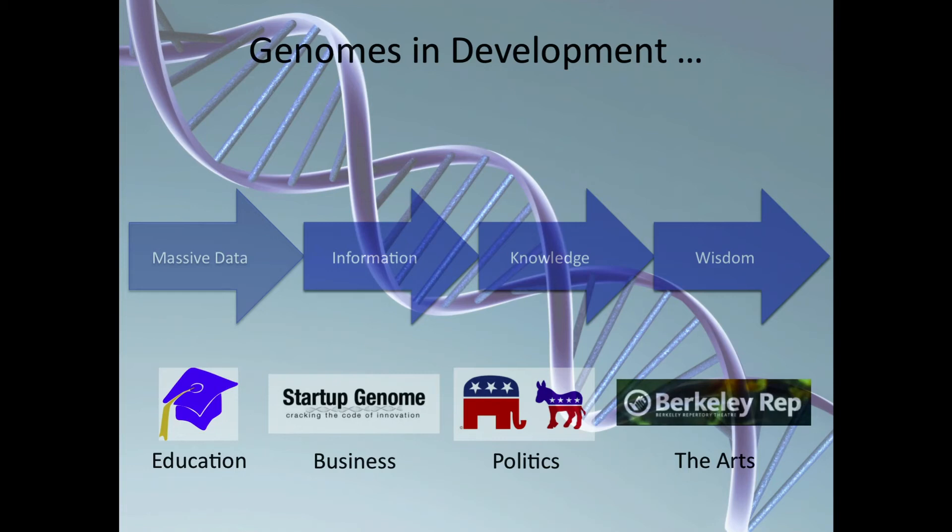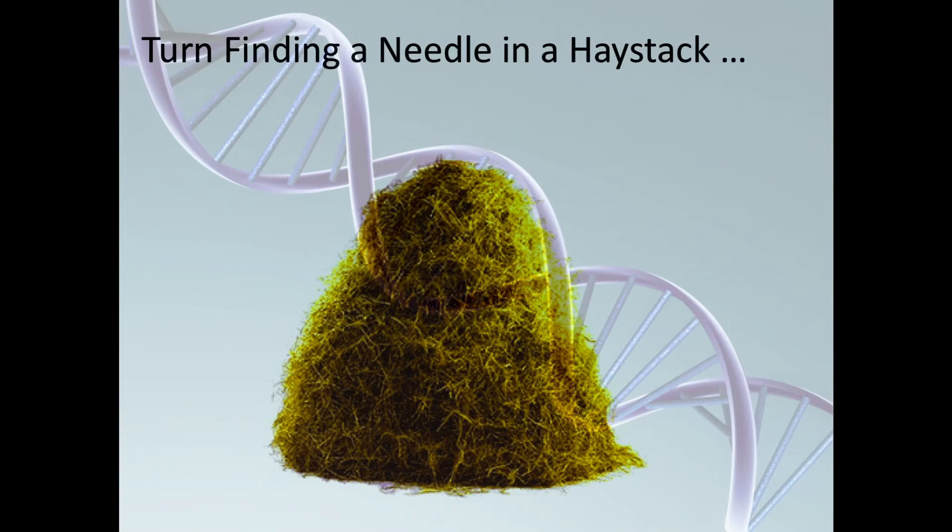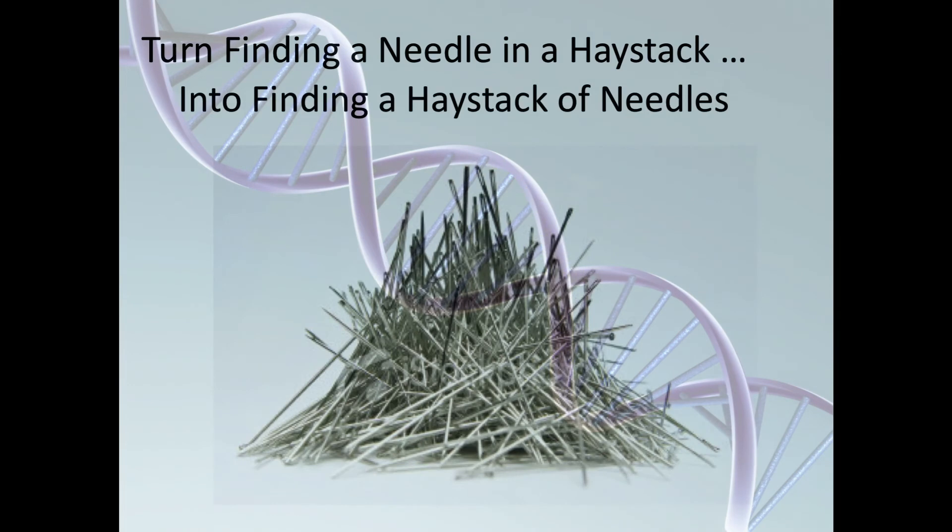There's also great innovation going on in the arts — people at Berkeley Rep are trying to figure out which playwrights have the best talent to produce the best works. The whole point is to discover important insights: insights that can change the way we treat a disease, the music you listen to, the vacation you take, or maybe even the person you might marry. There are ways to systematically sort through massive data and apply the principles of pattern recognition, turning the problem of finding a needle in a haystack into finding a haystack of needles. Thank you.